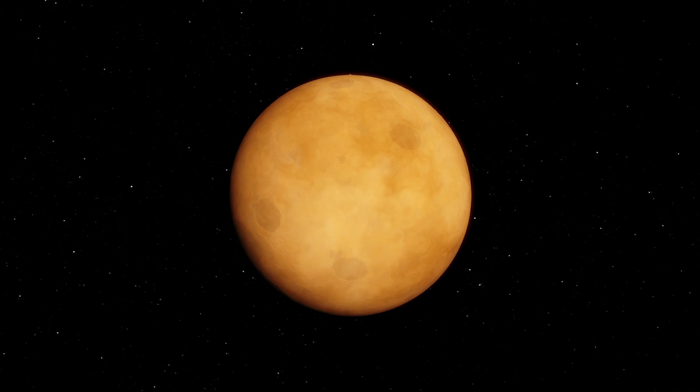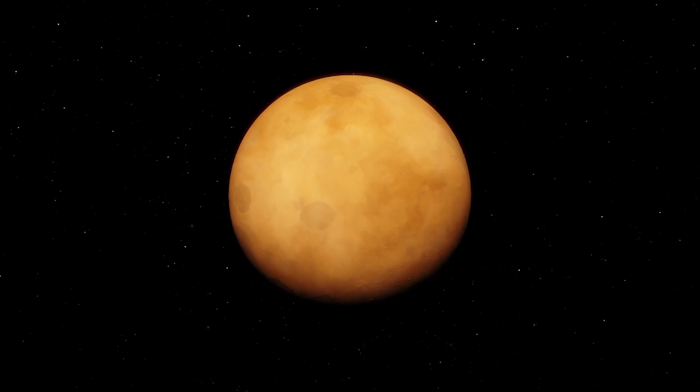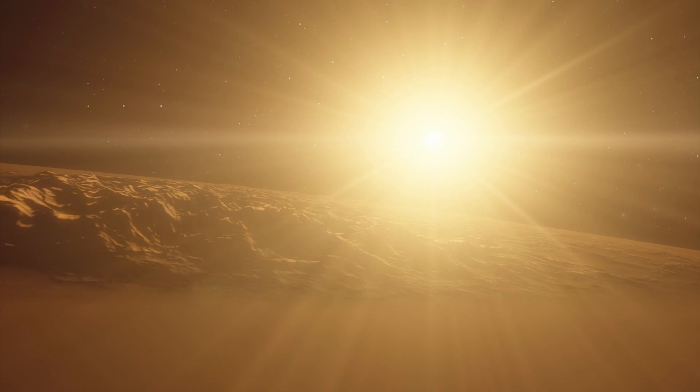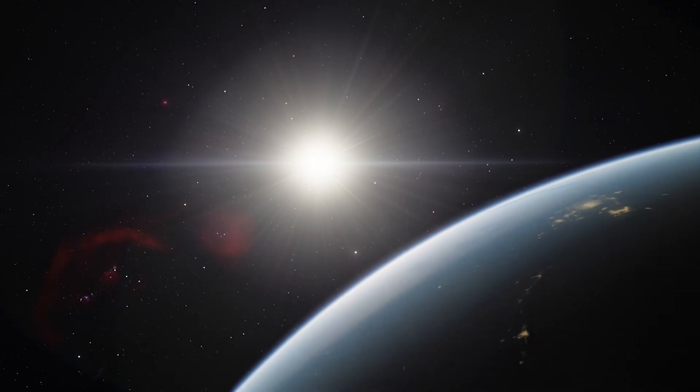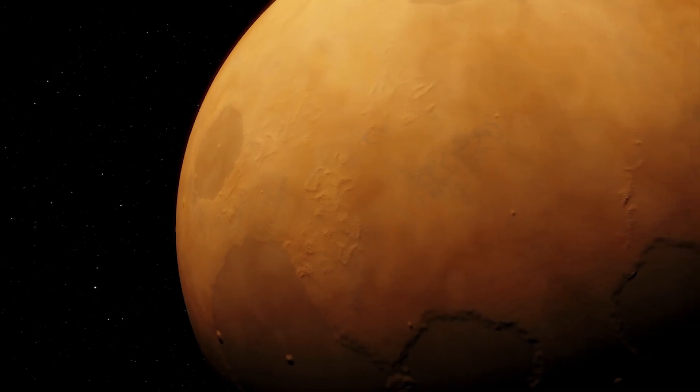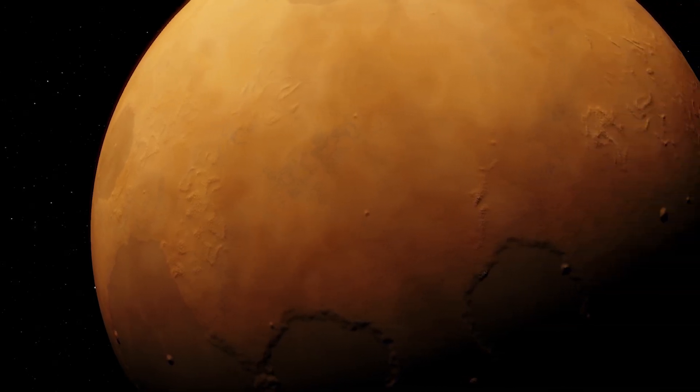Kepler-438b is similar in temperature to Earth. The exoplanet receives 40% more light than our home planet receives from the Sun. Astronomers once thought this exoplanet might be the best place to find life.